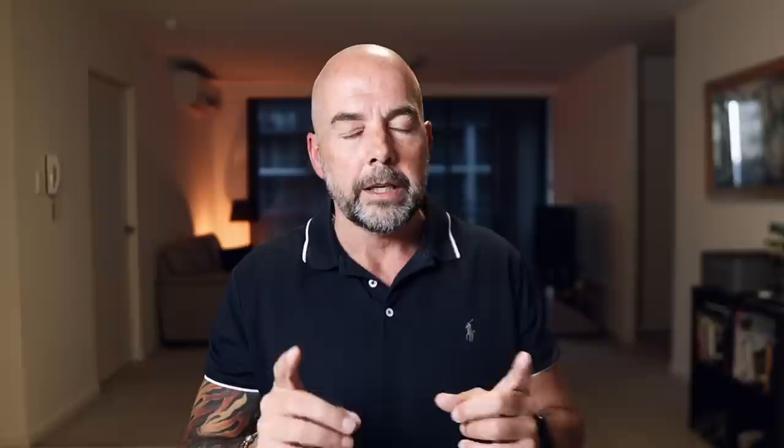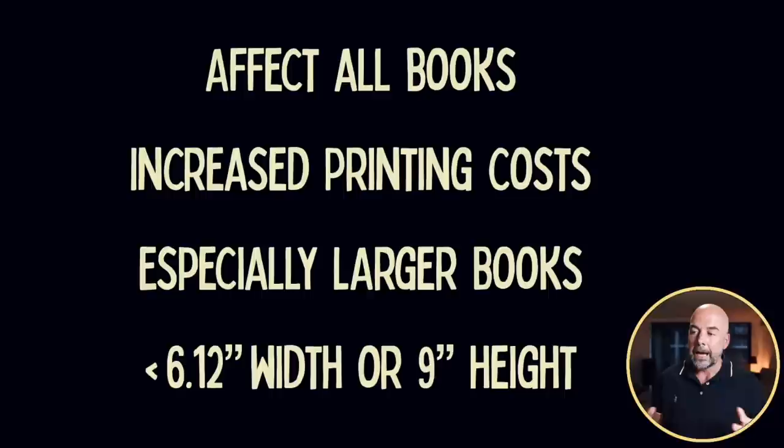This is going to happen on the 20th of June this year, due to increased printing costs, and it's going to affect all books. Now, some books may actually benefit — those with colored interiors may see printing costs fall ever so slightly, and this particularly affects larger books. KDP defines larger books as those with a width greater than 6.12 inches or a height greater than 9 inches. So those publishing notebooks and journals at the common 6 by 9 inch size will have a smaller impact than those publishing larger books, such as 8.5 by 11 inch books.